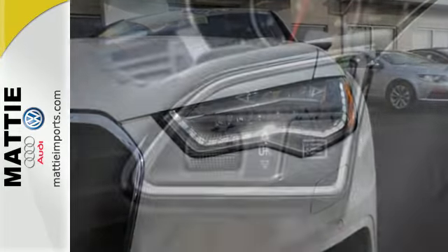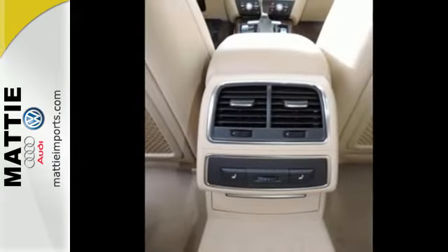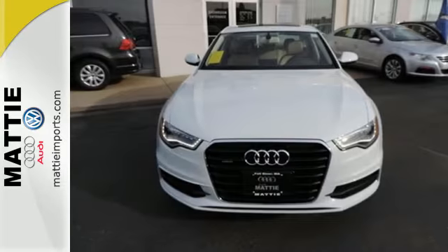It also includes LED daytime running lights and LED taillights, the Audi music interface, and driver memory settings. Take hold of the steering wheel and you may never let go.